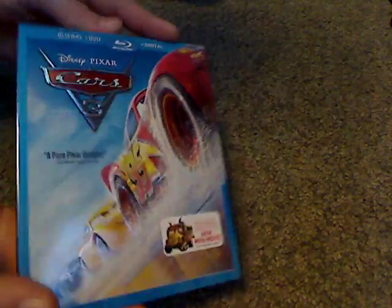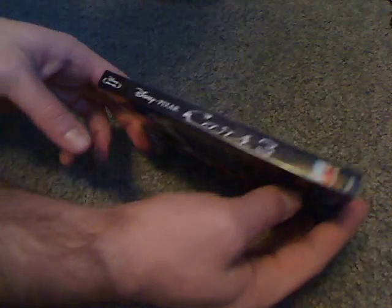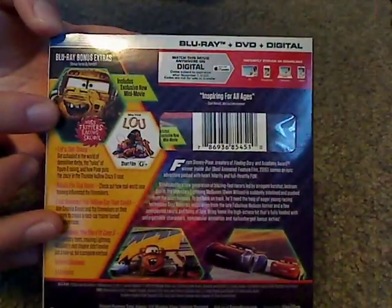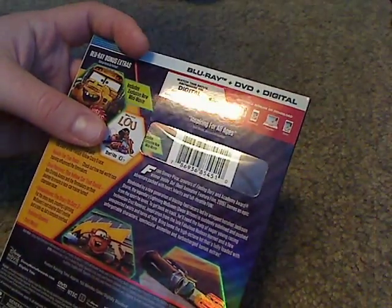It also includes an exclusive new mini-movie which hasn't been shown in theaters or anything. And then here's the spine — quite nice looking. And then here's a look at the back. Blu-ray bonus extras including the mini-movie of Ms. Fritter's Racing School and theatrical short Lou.